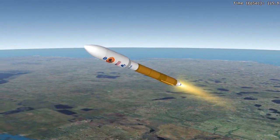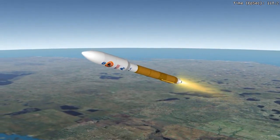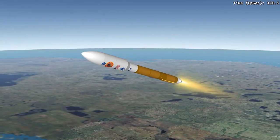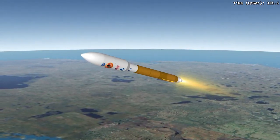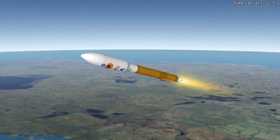Seven seconds after the second jettison, the closed-loop guidance steering is initiated. At this point, the RD-180 engine begins a ramp throttle where the engine maintains constant acceleration at 2.5 Gs.